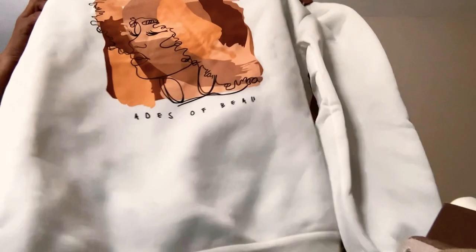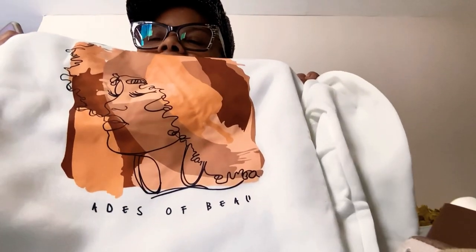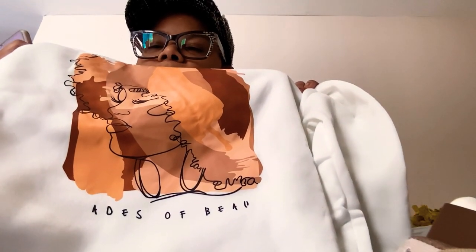The sweatshirt — $6.25 — is called Sleigh Regular Fit Abstract Pattern Casual Sweatshirt. And the bottom says A-D-E-S of beauty. It's supposed to say 'Shades of Beauty' — where is my S? And my T-Y on beauty. Stop playing with me.